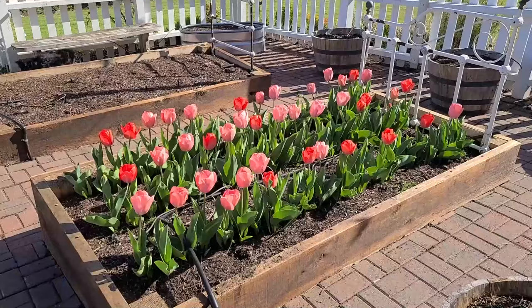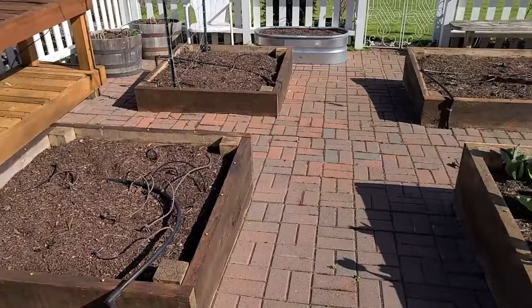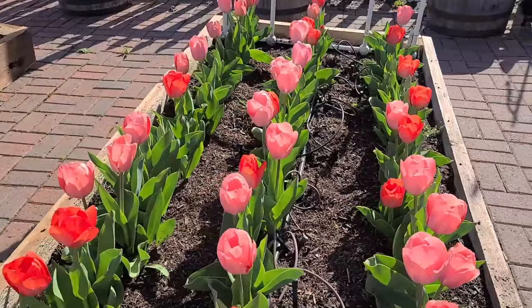And then we have more tulips coming up here. I decided to test some tulips in the raised beds this spring, and I'm really glad I did. They look so bright and beautiful. If you look at the rest of the raised beds, not so much. So I am definitely going to do this in all my raised beds for next year and do different colors. I've been spraying them with Liquid Fence so the deer don't get them, but they are so beautiful.